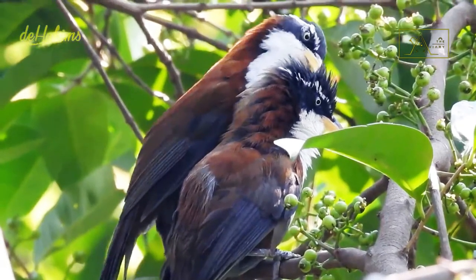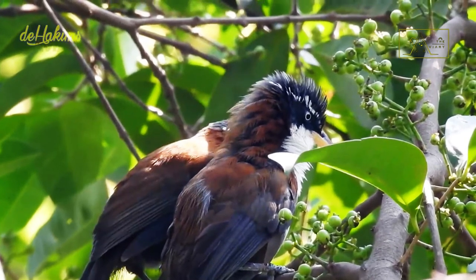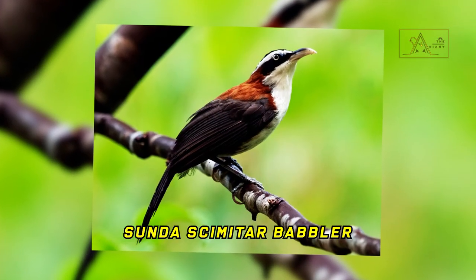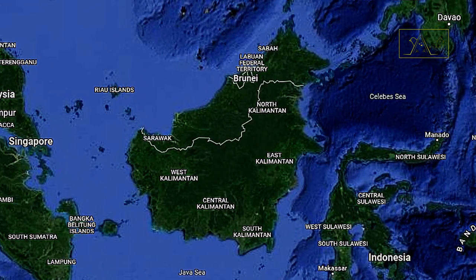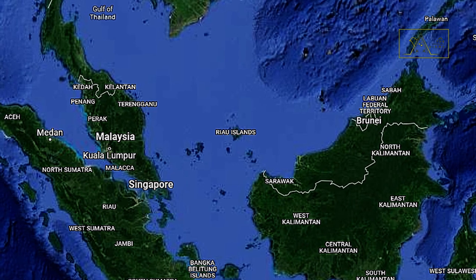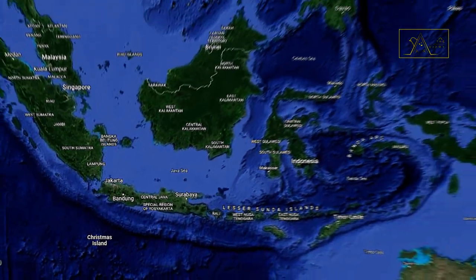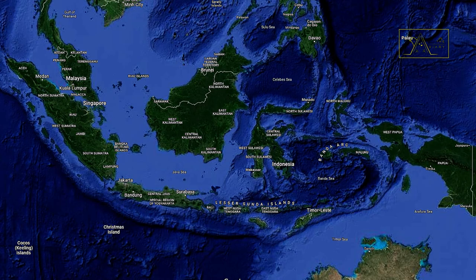The male and female Javan scimitar babbler are almost identical; however, male birds are generally larger than females. Unlike their relative, the Sunda scimitar babbler, which is endemic to Borneo, Sumatra, and Malaysia, the Javan scimitar babbler is only spread over the island of Java, Indonesia, up to an altitude of more than 1,500 meters above sea level.